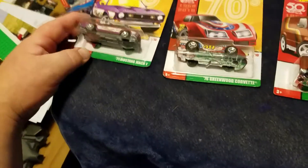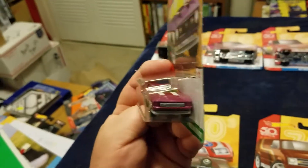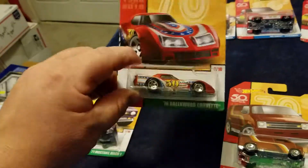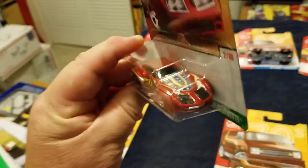There was a second set that I managed to get one of each of. Number one is the 71 Mustang Mach 1 — that is a nice car, big violet casting. Number two is the 76 Greenwood Corvette — this is a casting you don't see a lot of.